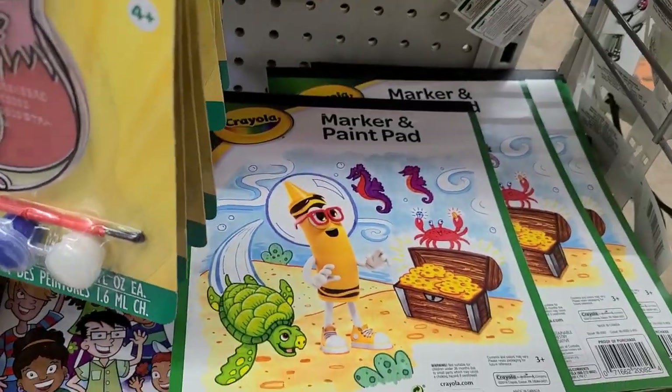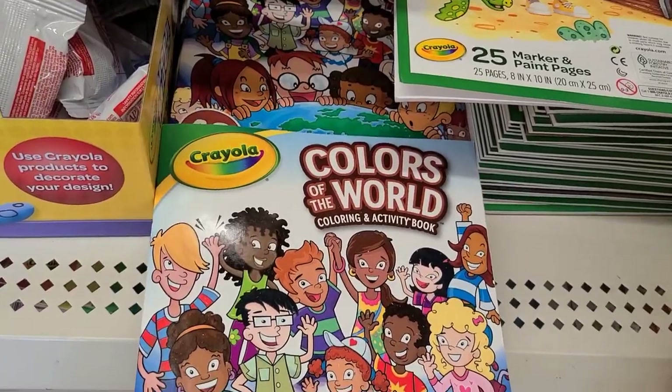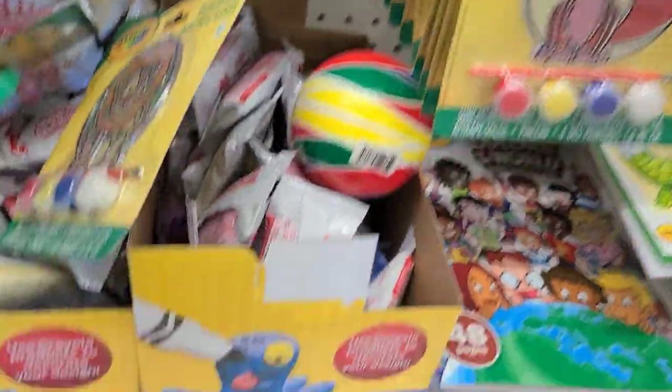Then this is the 48-pages color — Colors of the World — really really pretty.